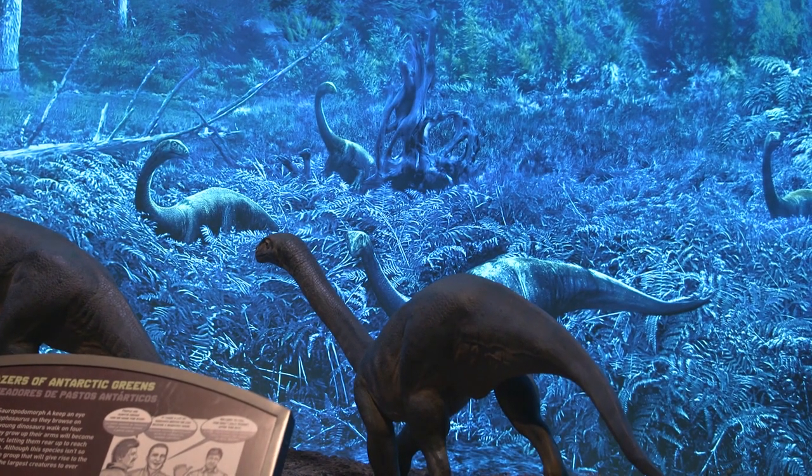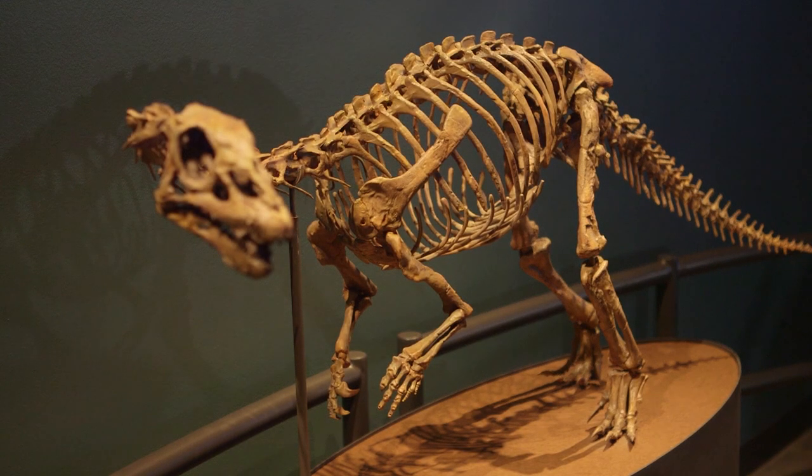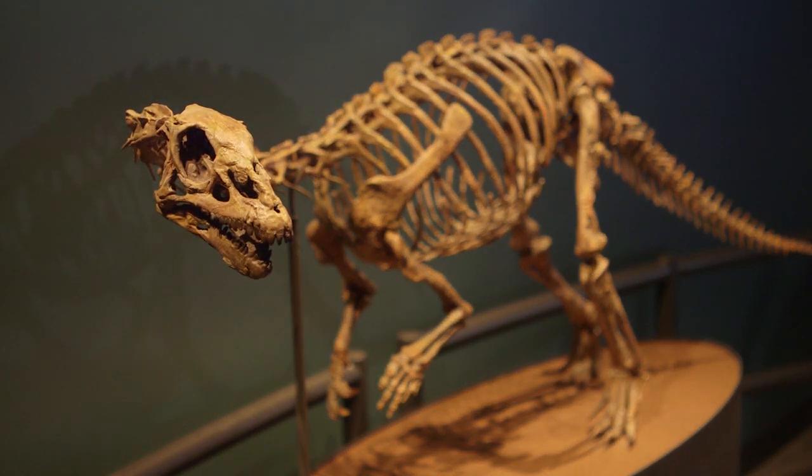We've got two specimens. It's not a dwarf — it's actually only about four or five years old.